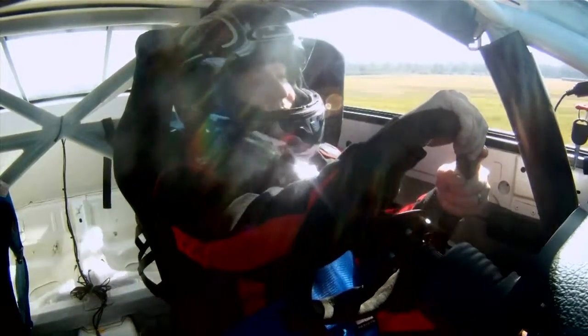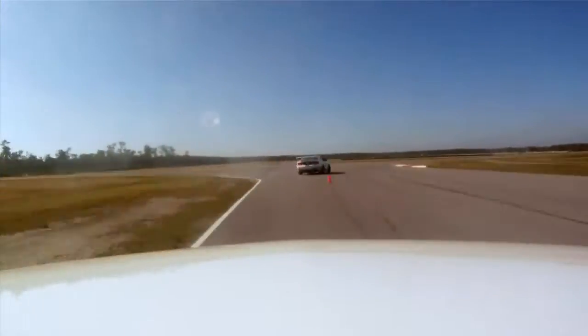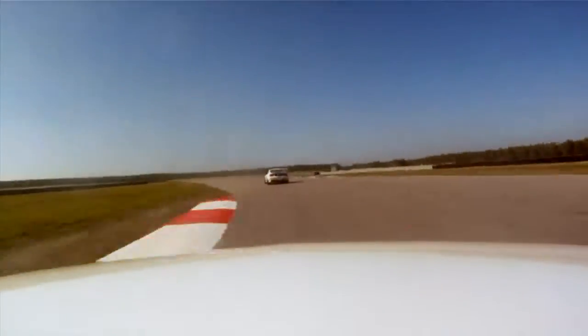The NOLA Motorsports Park Mustang Experience is an opportunity for just about anybody to come out to the park and drive a real race car on a world-class auto track.